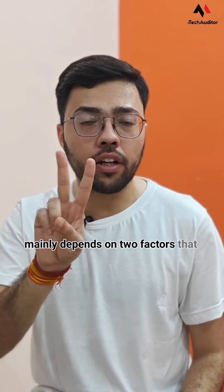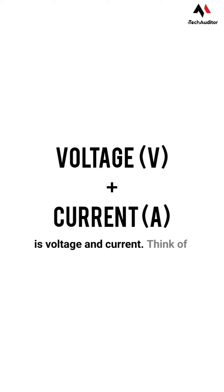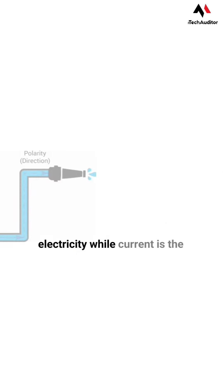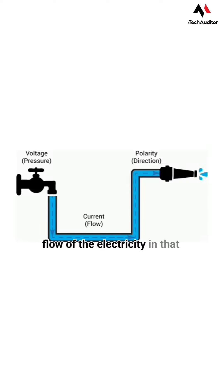Charging mainly depends on two factors: voltage and current. Think of it as a water hose, where voltage is the pressure pushing the electricity while current is the flow of electricity through that pipe.